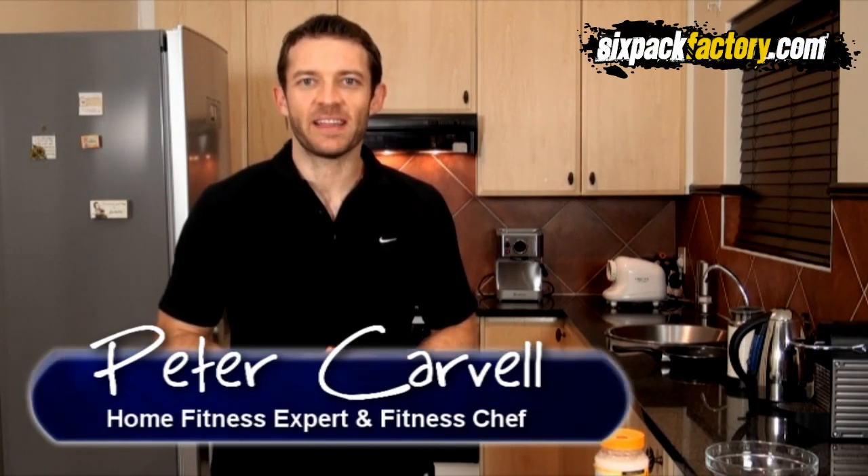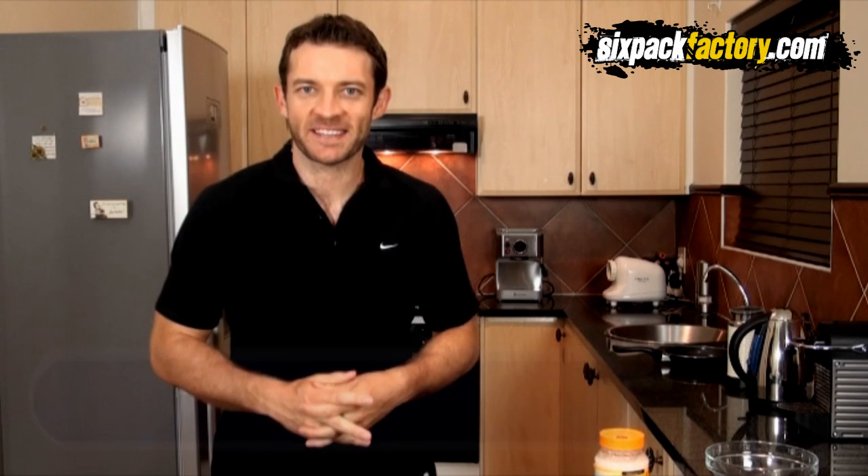Hey everybody, how are you all doing? Peter Carval here from 6PackFacture.com and welcome to the latest episode of 6 Minute 6 Pack Meals.